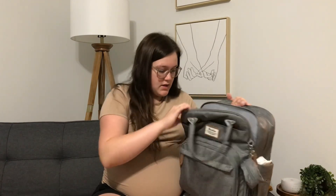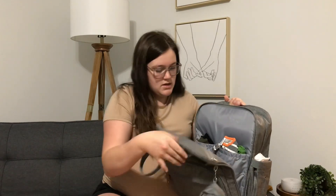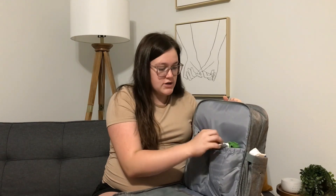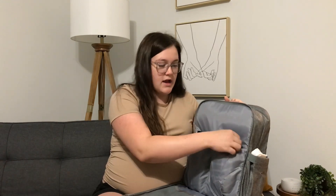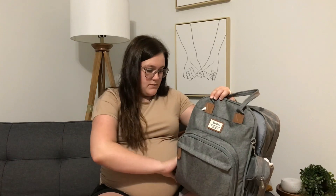This pocket here zips all the way down. I have an empty mesh pocket — there are so many pockets and I haven't filled them all. But I just have some extra sleepers, some extra socks, an extra hat, and a few onesies just to have in there.